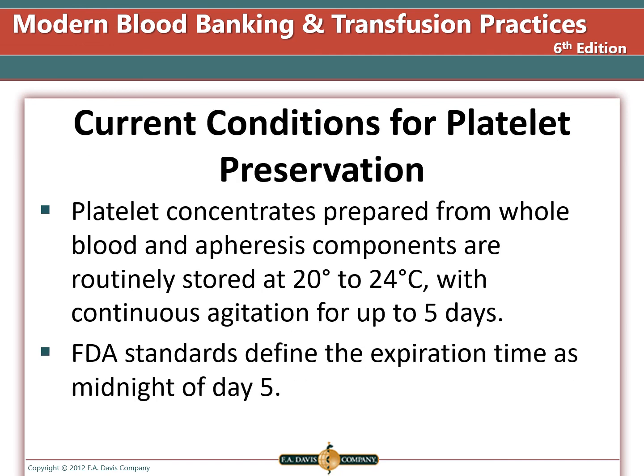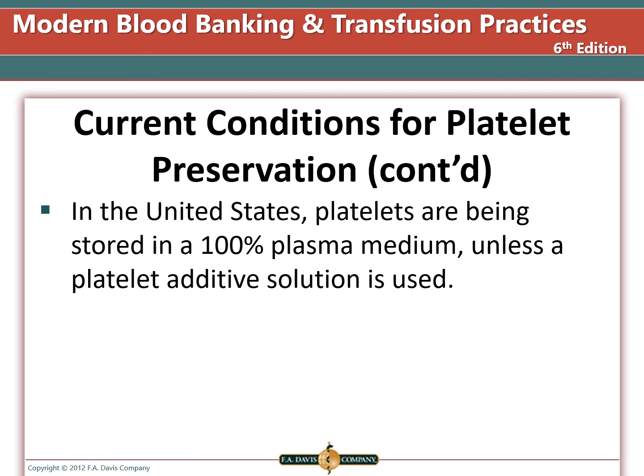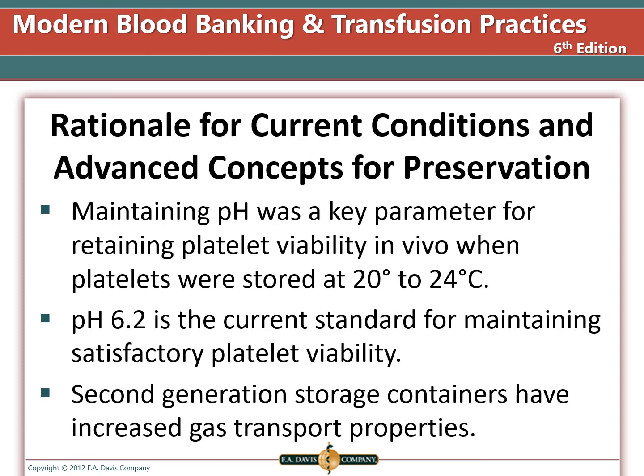Platelets from whole blood or apheresis are stored at 20 to 24 degrees Celsius with continuous agitation for up to five days. All blood products expire at midnight, and the date of collection is considered day zero. In the United States, platelets are stored in 100% plasma media unless a platelet additive solution is used. Maintaining pH is a key parameter for platelet viability in vivo — platelet pH should not drop below 6.2. Newer generation storage containers have increased gas transport properties.